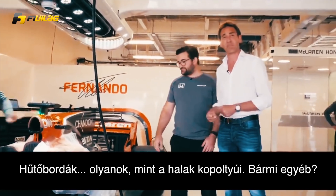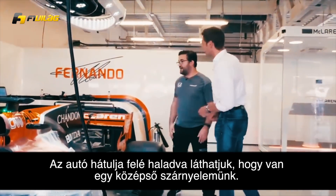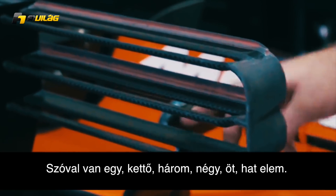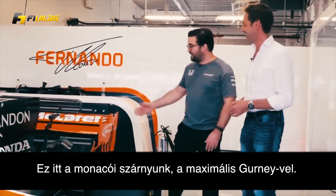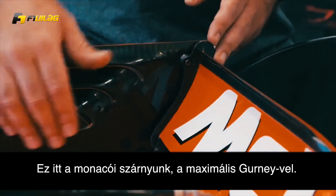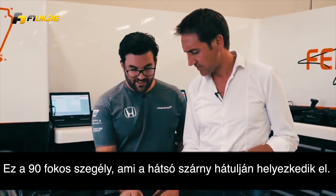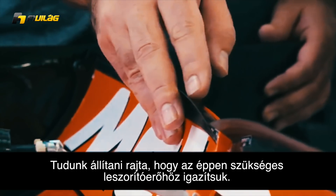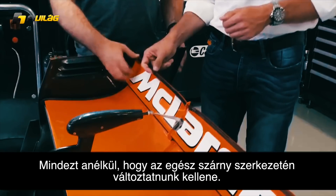Louvers — gills, like gills on a fish. Towards the back of the car we have the mid-wing. We have one, two, three, four, five, six elements on it, which is our maximum level — the same as we ran at Monaco. And this is our Monaco wing with the maximum gurney that we can have on it. A gurney is the 90-degree strip at the back end of the rear wing. We can trim it down to suit the level of downforce required without having to change a whole rear wing assembly.